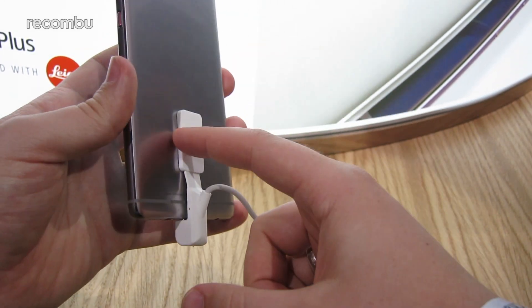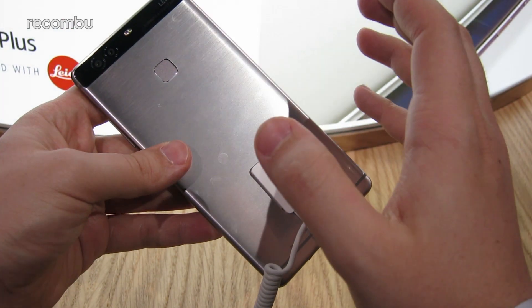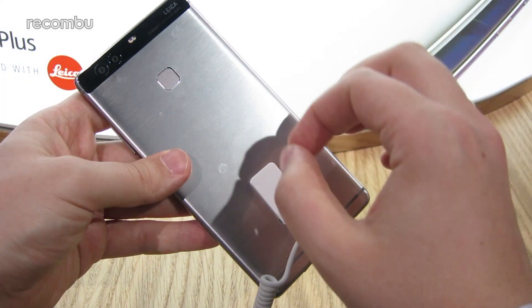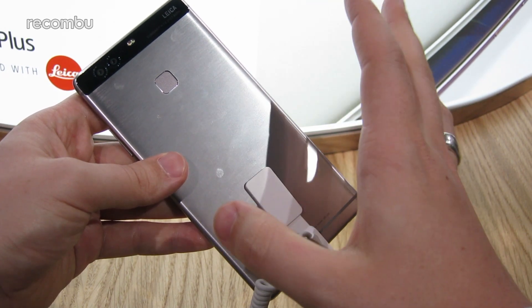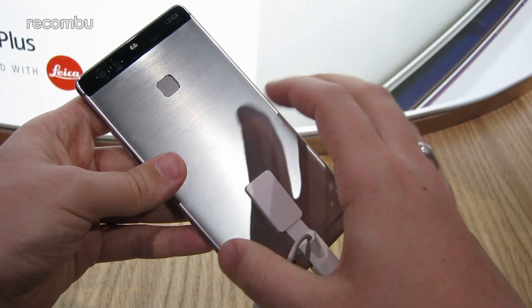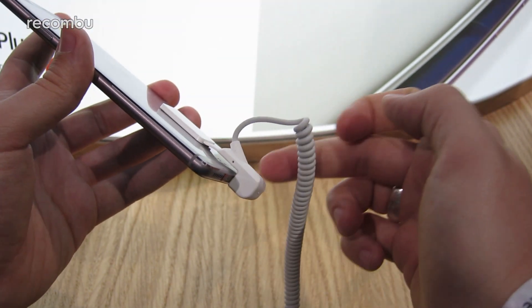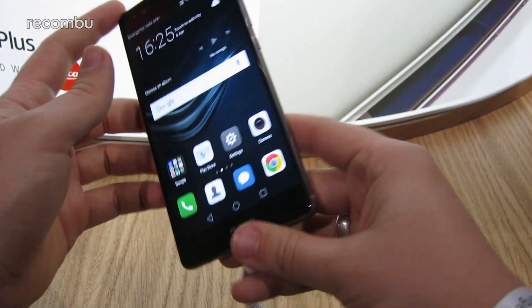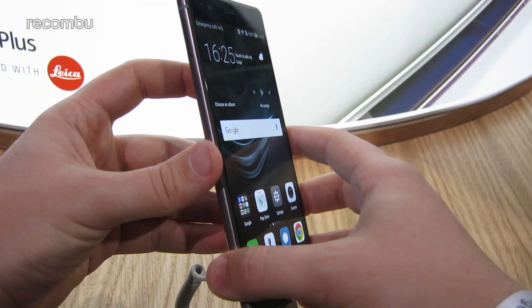On the inside you also have a 3,400 mAh battery, which Huawei says will last a day and a half of intensive use — and two days of standard use for lighter users. It also packs fast charging via USB Type-C at the bottom, with a reversible connection and fast charging built in.